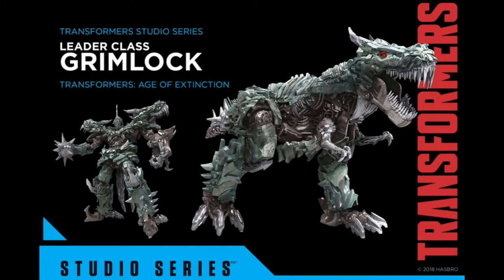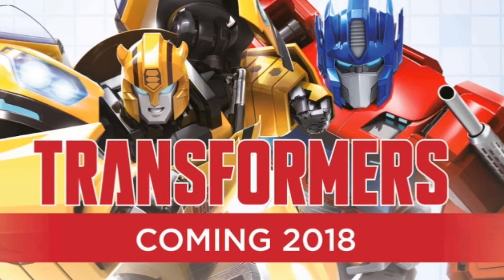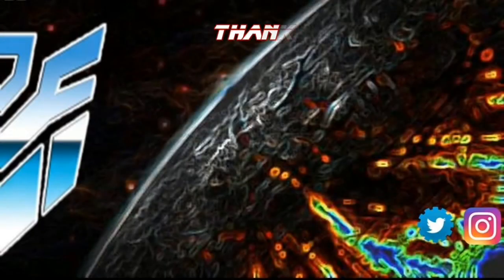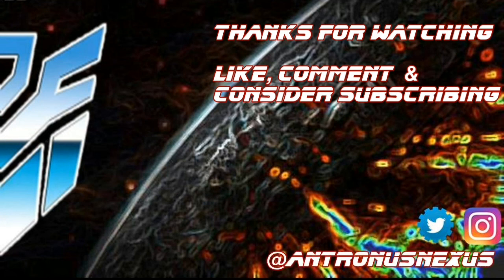That's it — that's the three main product lines I wanted to go over. What do you think? What's been your highlights? What are you going to totally avoid? What do you think of the big Predaking? Drop your comments below, let me know, and I'll see you all very soon. Thank you.